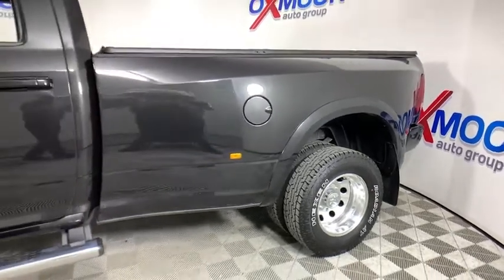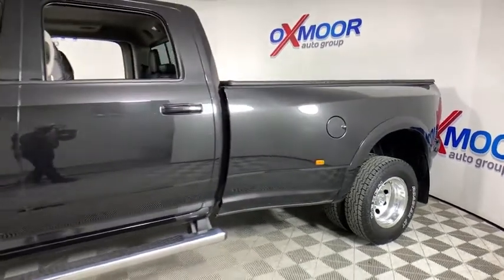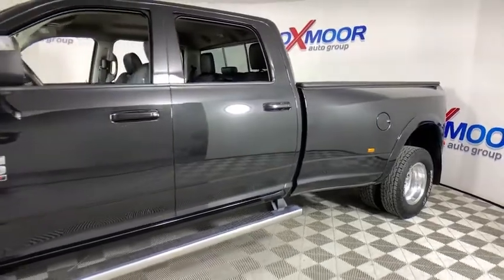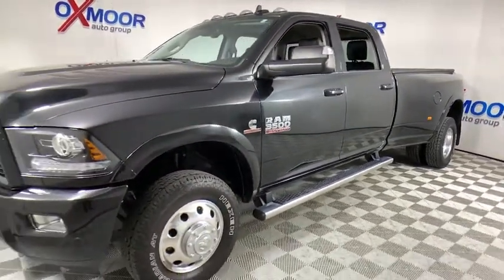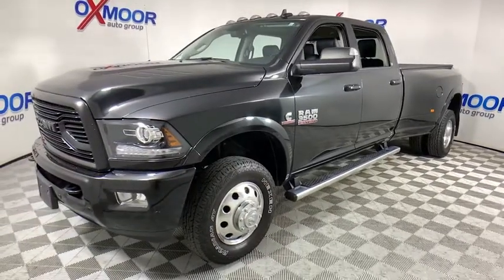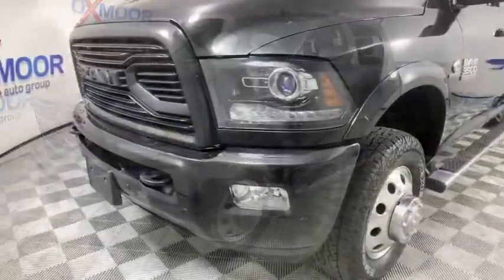Take a ride in the 2018 Ram 3500. Ram 3500 is a solid option for truck buyers in need of hauling capacity and serious towing. With names like Hemi and Cummins under the hood, there's plenty of muscle to back it up.